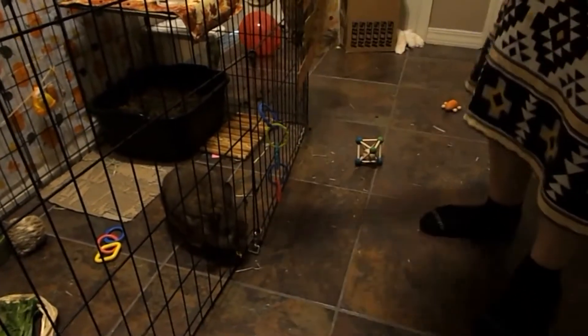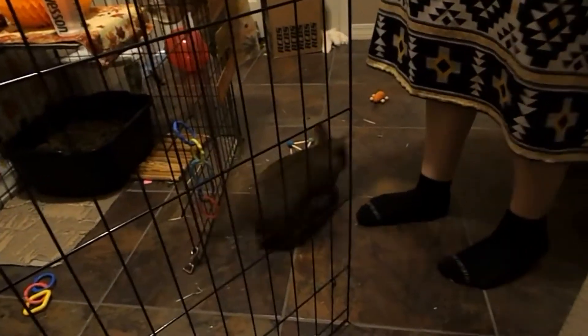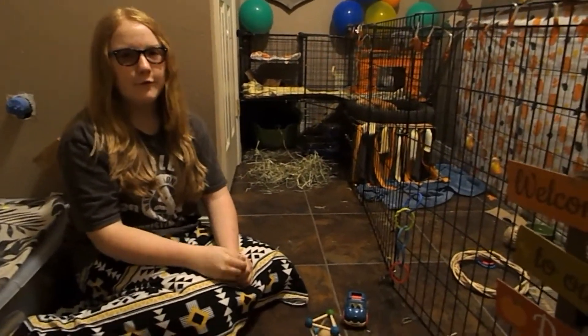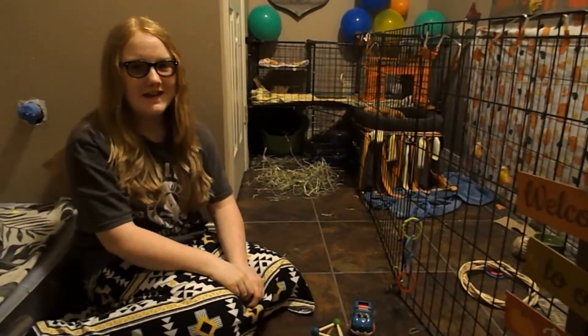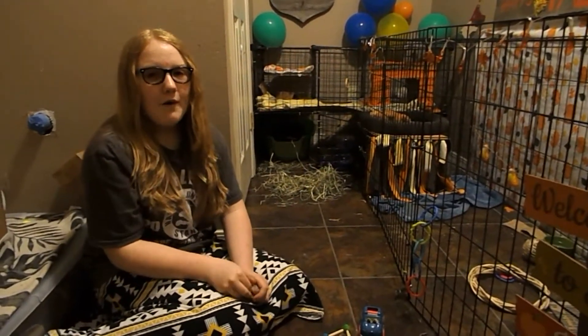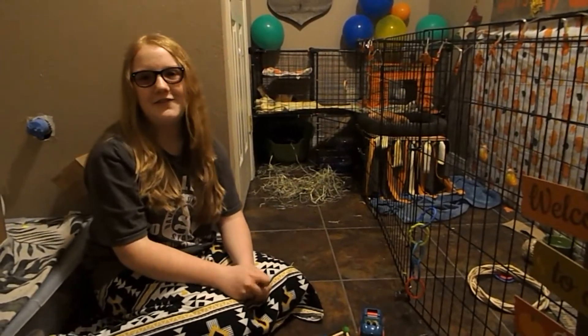I hope you enjoyed our morning routine. Thank you for watching Love the Bunny! Don't forget to like and subscribe if you want to see more rabbit care and informational videos. Please comment down below on what you do for your rabbits in the morning. We'll see you in our next video, bye!